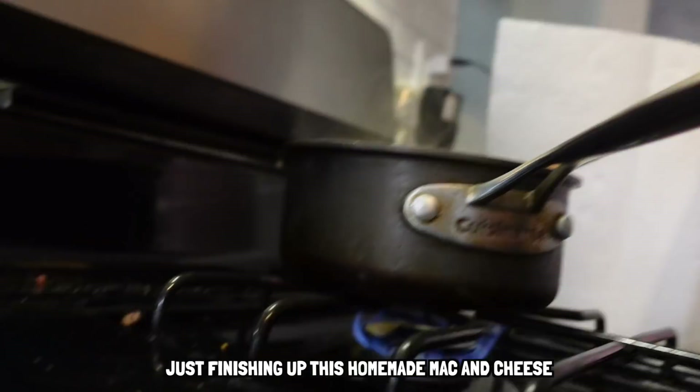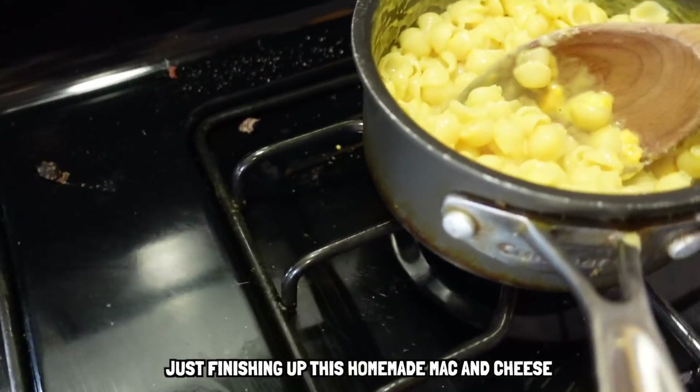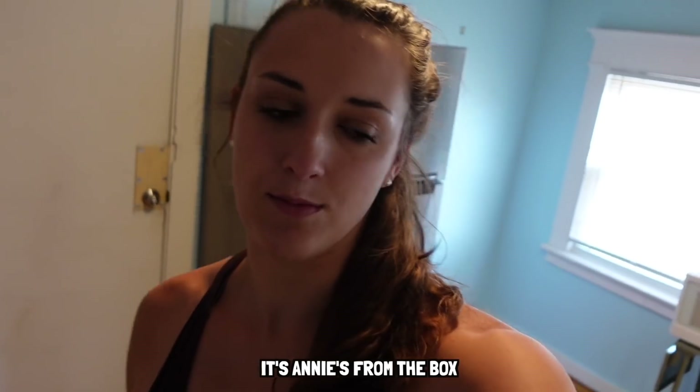Just finishing up this homemade mac and cheese - just kidding, it's Annie's from the box. If I don't make Jamie food throughout the day and force him to leave the van, he will not eat. So I've got to bring this down to him - I'm just going to bring it in the pot. You guys thought that because we lived in an apartment now we were civilized. Still not civilized.